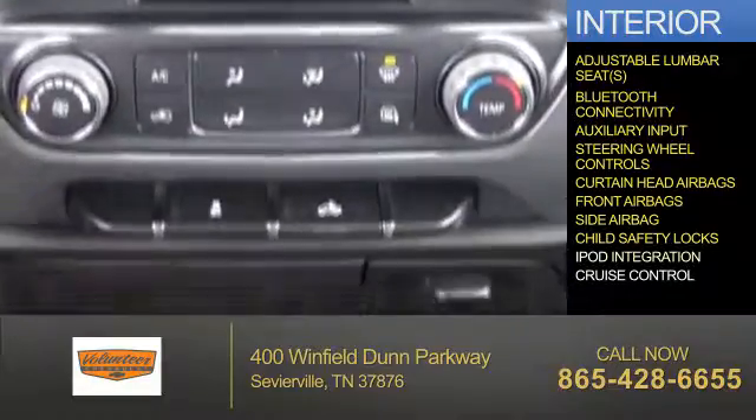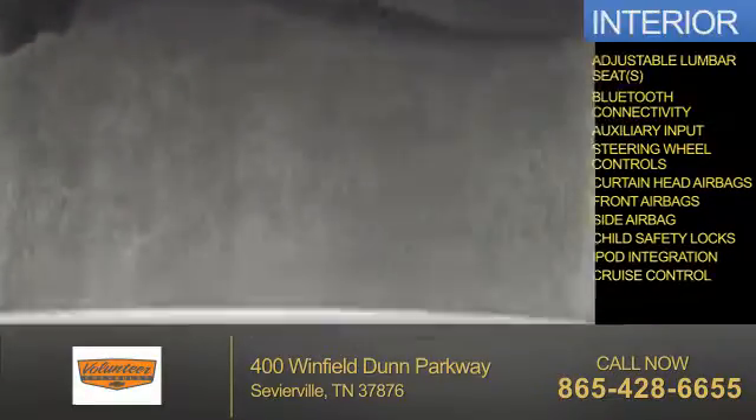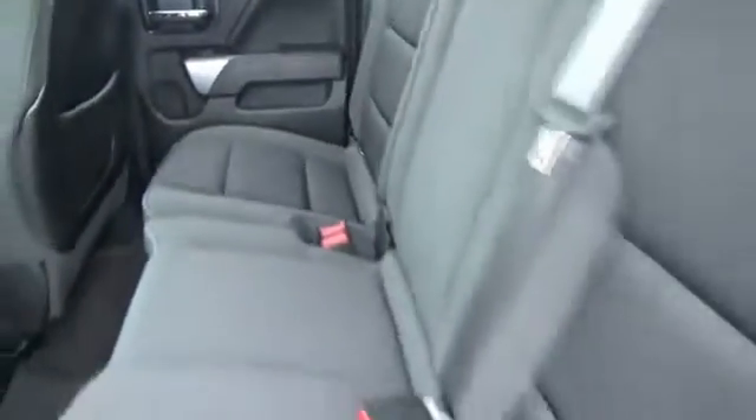Child safety locks, iPod integration, and cruise control. Let us put you in the driver's seat today. Call or click to contact us.